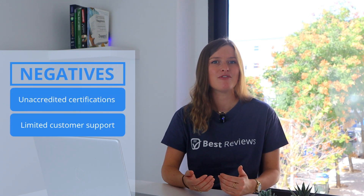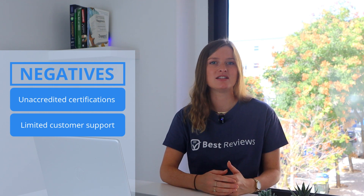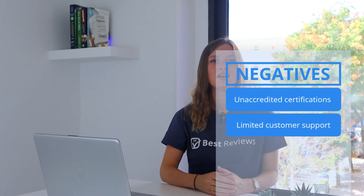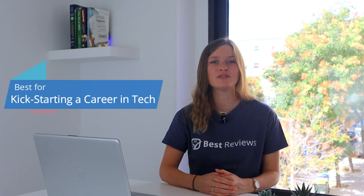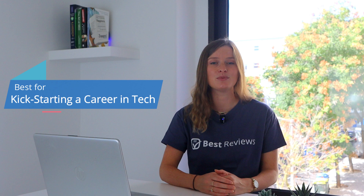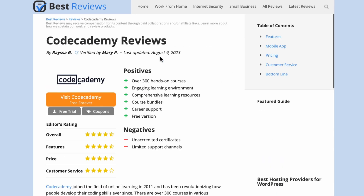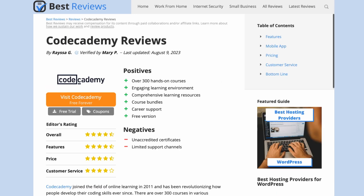Although Codecademy is close to perfection, there are still some areas for improvement. The platform could grow further by accrediting certifications and supporting users via live chat and phone. Even so, Codecademy is an outstanding and reliable virtual space for anyone seeking to build a career in tech. Are there any questions left about this learning platform? Be sure to check out our up-to-date written review at bestreviews.net. See you next time.